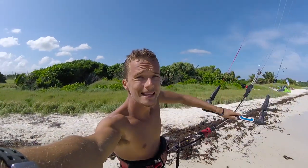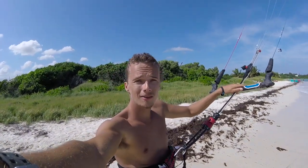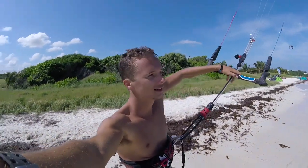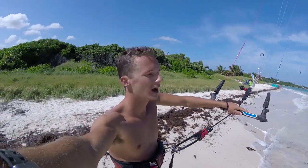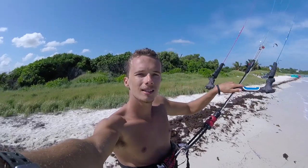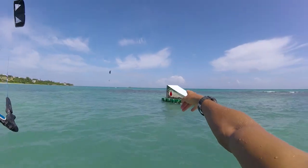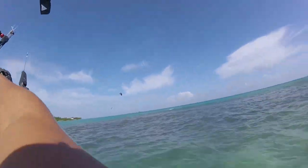Kiteboarding is a funny one. When I got to the beach I was thinking about rigging my 10 because it seemed kind of windy, and now I rigged my 12 and it's like barely enough. Kiteboarding - always a gamble. Hopefully the wind kicks up enough to get a few hits in. And we got the kicker! And then we got the beach. Woohoo!